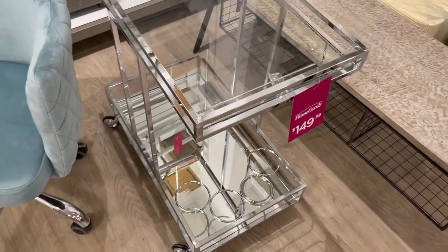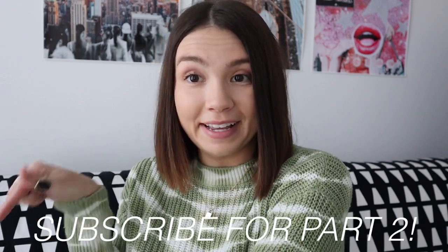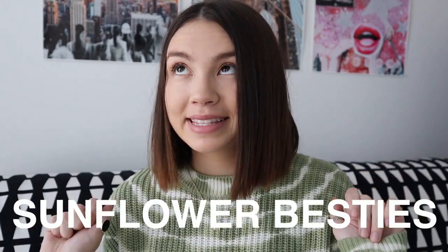This bar cart is so cute and I'm obsessed with this chair — if they had it in pink it would be perfect; I love the quilted back. That's all for part one of my office makeover series! Be sure to subscribe and check the links for part two. Stay tuned for the Cricut unboxing, getting the room put together, and eventually the full office tour. Comment 'sunflower besties' if you made it this far — I'll see you lovely sunflowers in my next video!